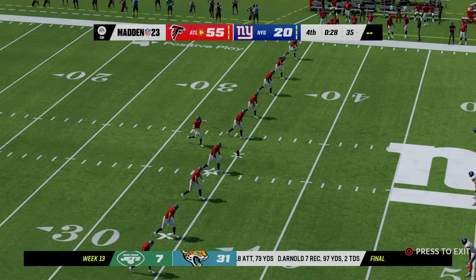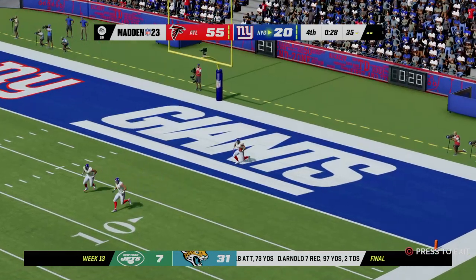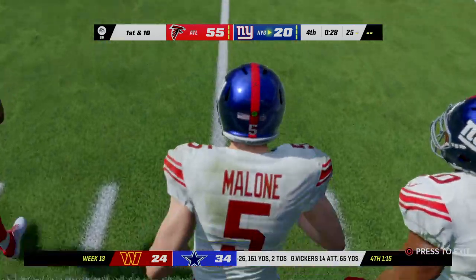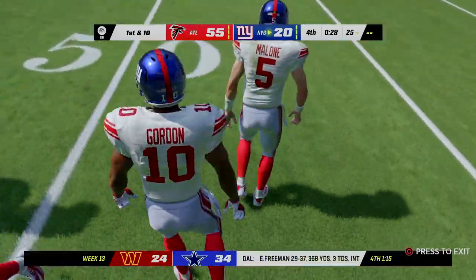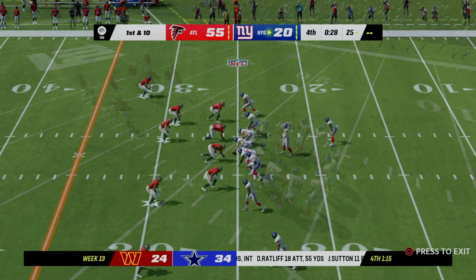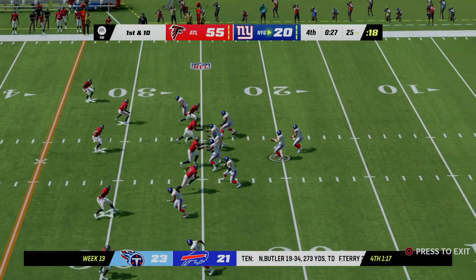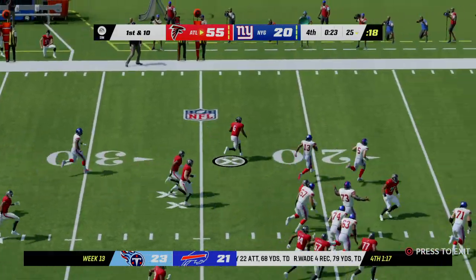Atlanta kicks it away. Sims holds on and they'll start at the 25. Another drive coming up for New York's offense — this one is pretty much out of reach. The self-inflicted wounds, the several turnovers — that's going to be something they discuss heavily in the film session. And my goodness — another interception!